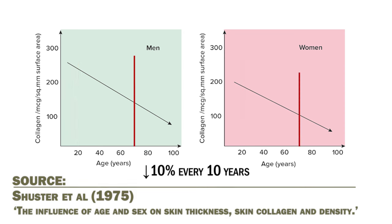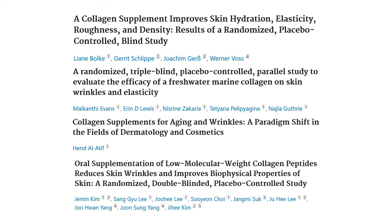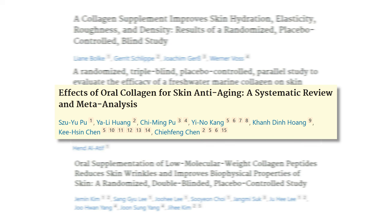By the age of 70, you could have lost up to 50% of your skin collagen content. One of the most obvious things you can do to slow down the loss of collagen with aging is to take a collagen supplement. It's almost like a cliché, but does it actually work? Spoiler: yes it does. There are many human clinical trials, including a 2023 meta-analysis of 26 randomized controlled trials, showing that collagen peptides improve skin hydration, reduce wrinkles, and reverse signs of skin aging.